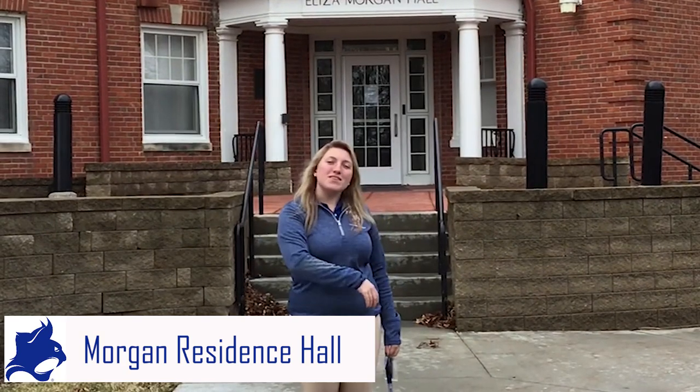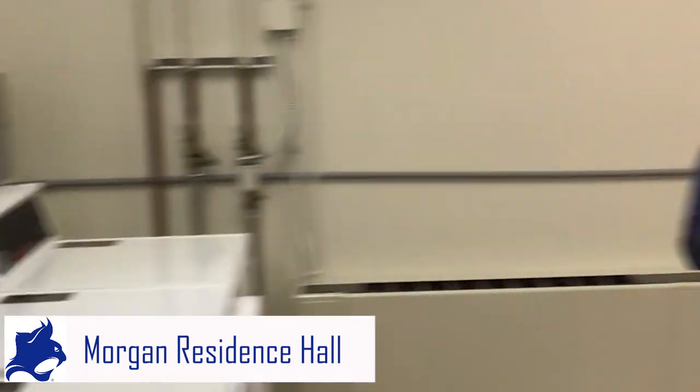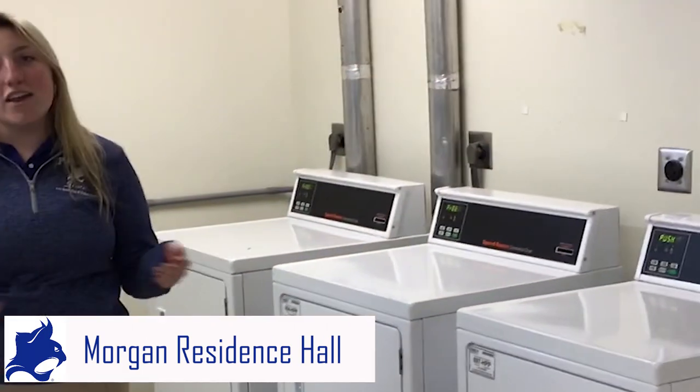Hi, my name is Bailey Johnson. I'm a resident assistant here at Peru State College, and behind me we have Eliza Morgan Hall. It was built in 1929 and renovated in 2012. Here in Morgan's laundry room, we have four washers for our students and quite a few dryers. It's really important to note that we have free laundry on campus.